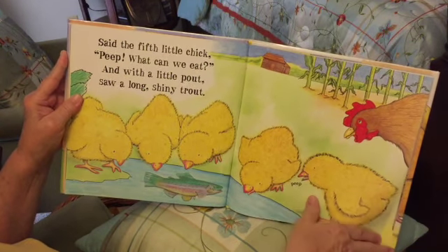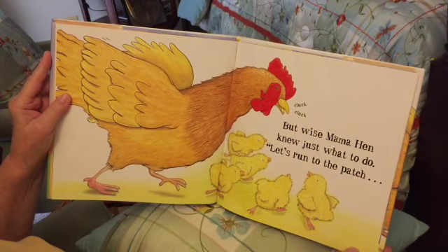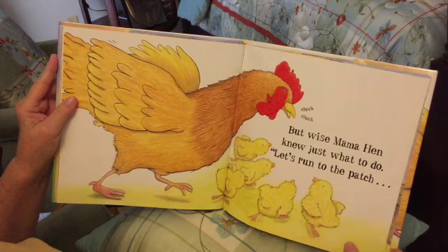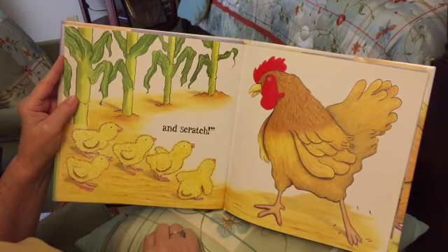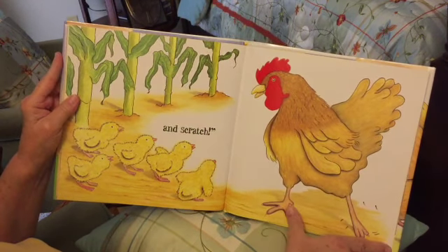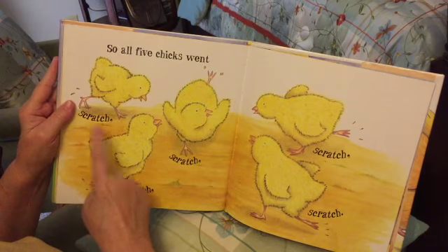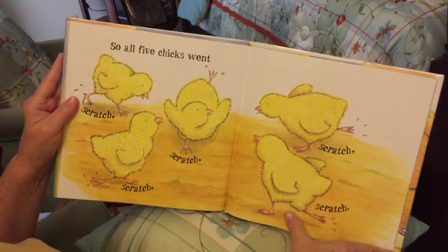Cluck cluck! But wise mama hen knew just what to do. 'Let's run to the patch!' So they're starting to run and scratch. She's gonna scratch at the ground, showing them how to scratch. So all five chicks went scratch, scratch, scratch, scratch, scratch — all scratching at the ground.